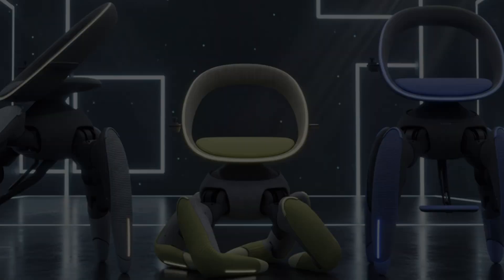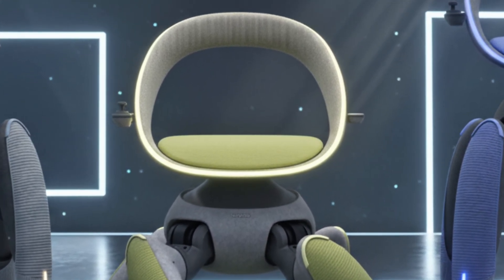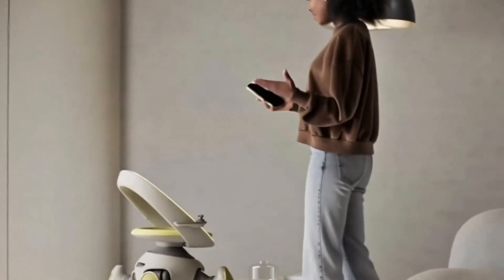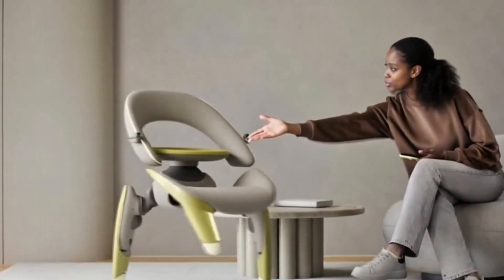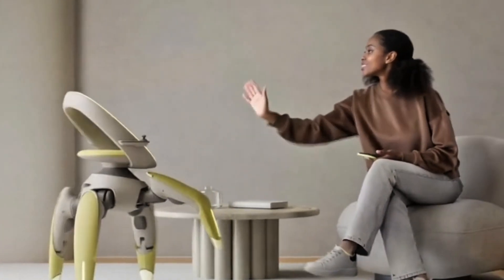The chair reportedly uses sensors like LiDAR and cameras to detect obstacles and plan stable foot placements. It maintains balance dynamically, much like a robotic animal adjusting its stance depending on slope or height. This gives users the freedom to move safely across stairs, small steps, or even gravel paths.